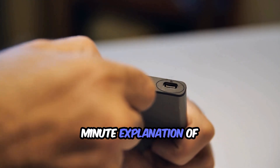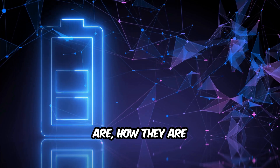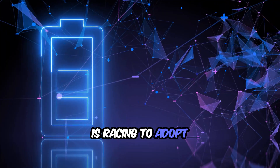Welcome to this three-minute explanation of solid state batteries — what they are, how they are different from today's batteries, and why everyone from smartphone makers to electric car companies is racing to adopt them.